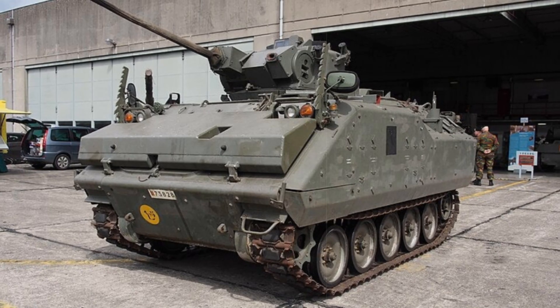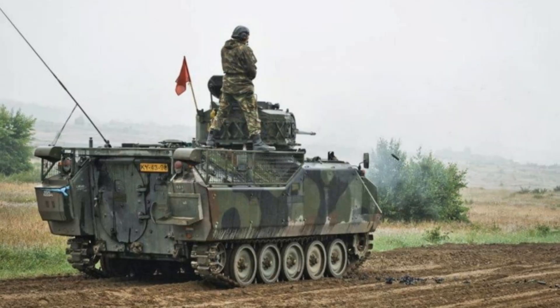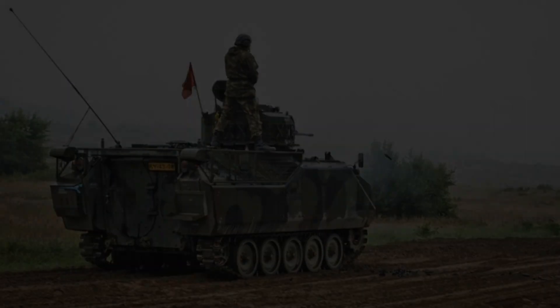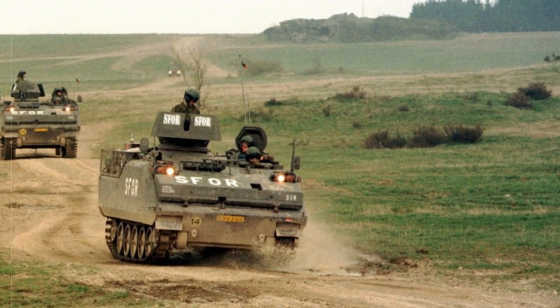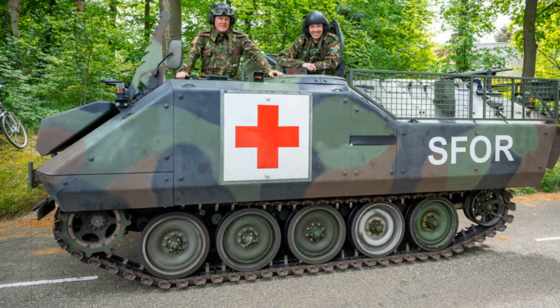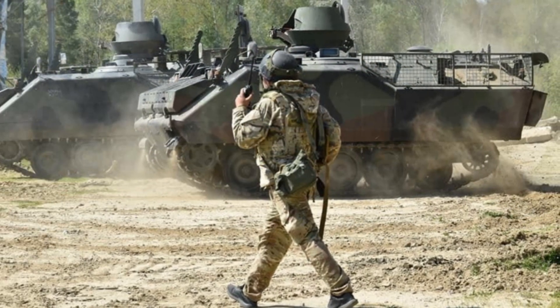The vehicle's armament distinguishes it as a true infantry fighting vehicle rather than a mere armored personnel carrier. Its primary weapon is the 25mm Oerlikon KBA-B02 automatic cannon, capable of engaging light armored vehicles, fortifications, and enemy infantry with precision. A secondary 7.62mm coaxial machine gun provides additional suppression capability, and the platform can be fitted with anti-tank guided missiles to increase its lethality against armored threats. The ammunition capacity is sufficient for prolonged engagements, reducing the need for frequent resupply during sustained operations.